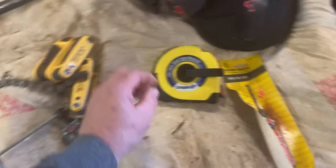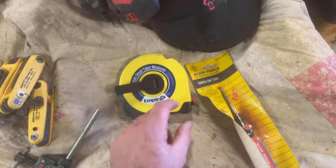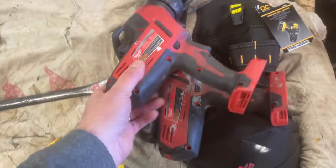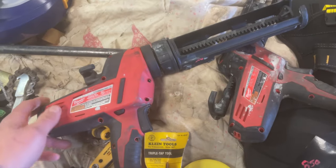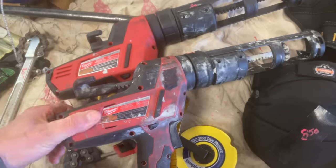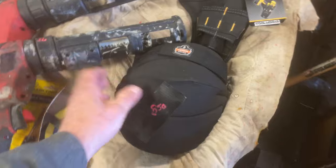$6.50 on the chain breaker. The Empire Steel Tape is $7.50. The Klein Triple Tap is $10.00. Milwaukee M18 caulking gun — I have two of these. The better-conditioned one is $90.00, this one here is $75.00.